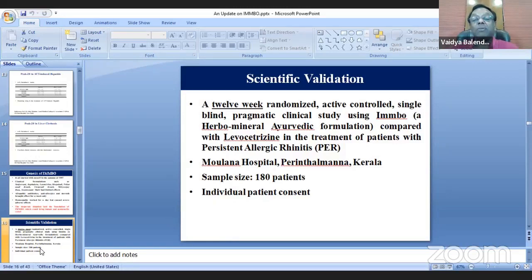Even our prime minister and policymakers talk about scientific validation of Ayurveda, yet when you really want to do it, nobody comes forward. Some say it should be studied on Ayurvedic parameters, others say allopathic. Nobody acts, and then comes the question of funding — though there is a big budget for Ayush, in reality you don't get support.